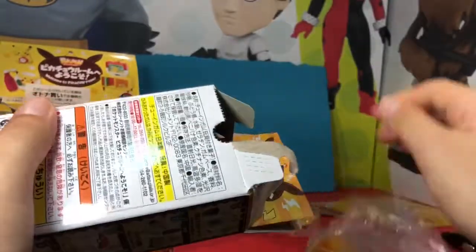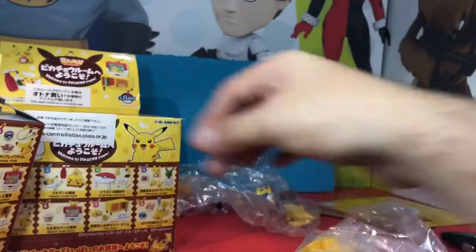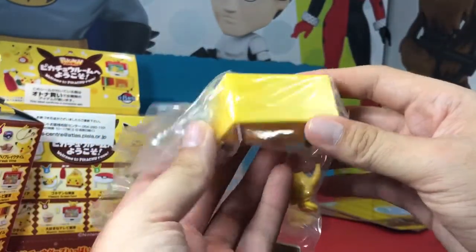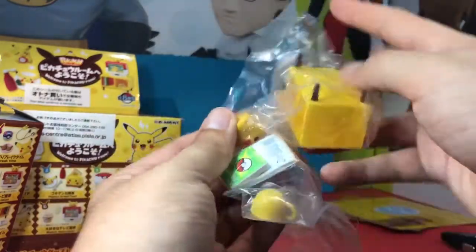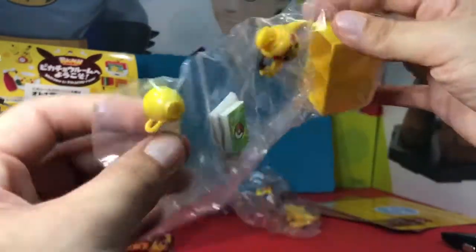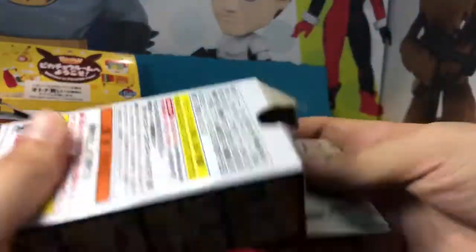Box number four is called Tea Time. We've got the TV stand, the teapot, books, and teacups.